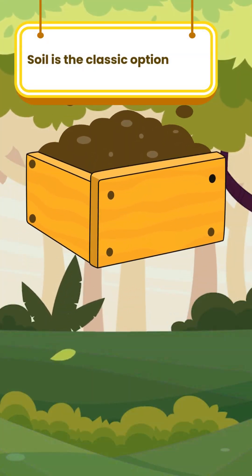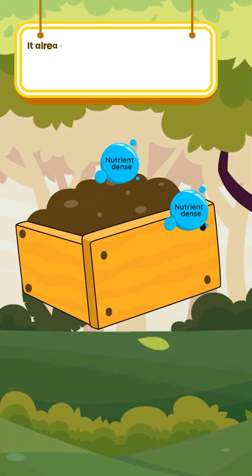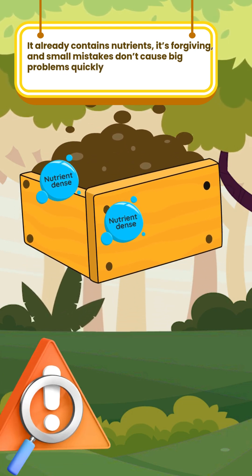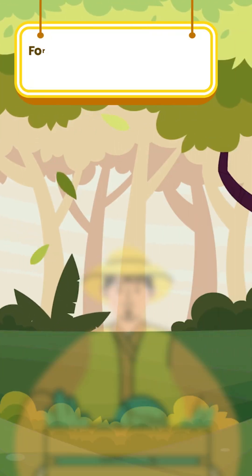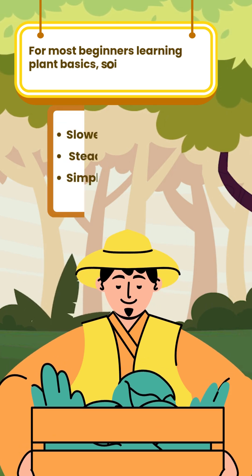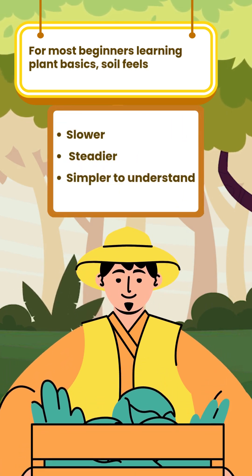Soil is the classic option. It already contains nutrients, it's forgiving, and small mistakes don't cause big problems quickly. For most beginners learning plant basics, soil feels slower, steadier, and simpler to understand.